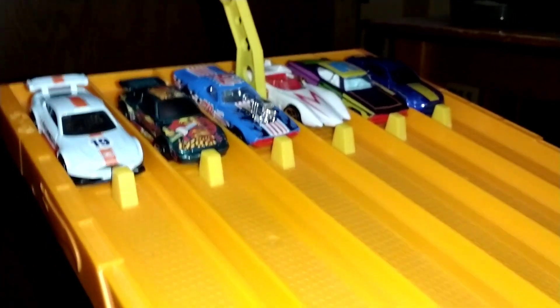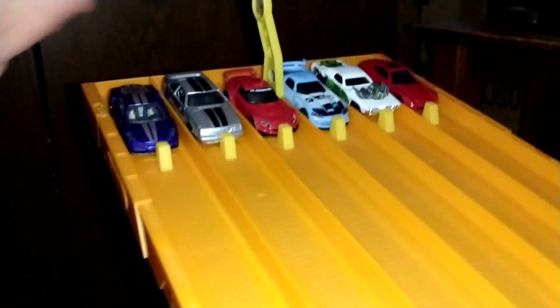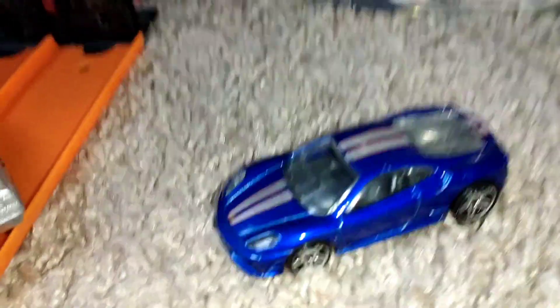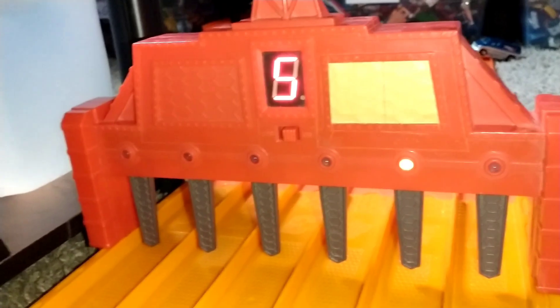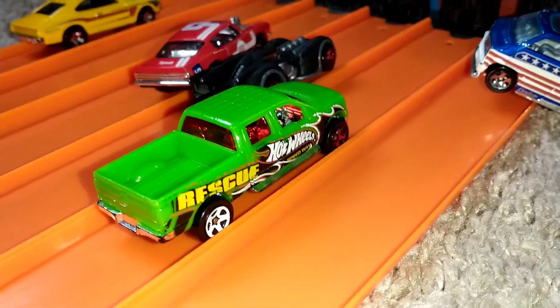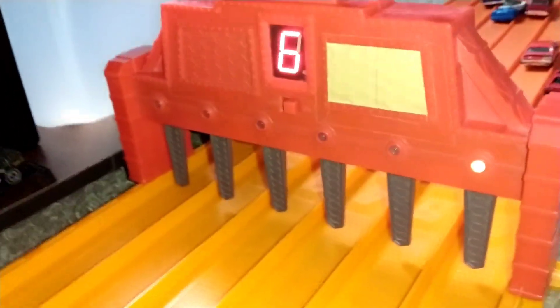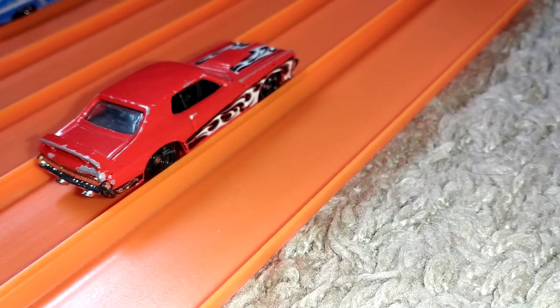First round, here are your first six. Winner lane four — your winner is the Roger Dodger. Next race: winner lane six, your winner is the Ferrari F430. Winner lane six again, and this time it goes to the Ferrari 308 GTS.